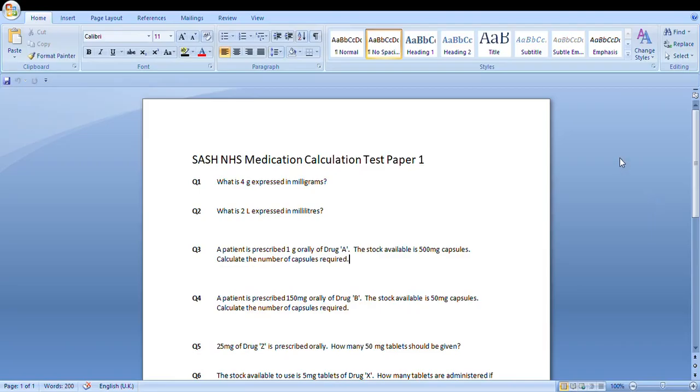Now, this is the Surrey and Sussex Healthcare NHS medication calculation test paper, page 1.